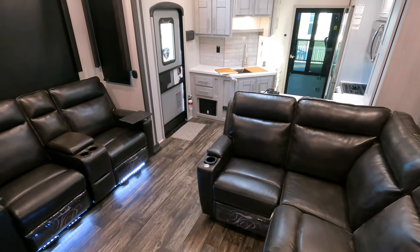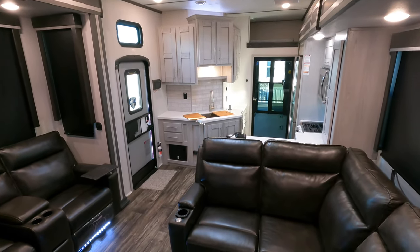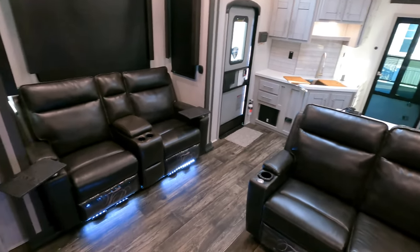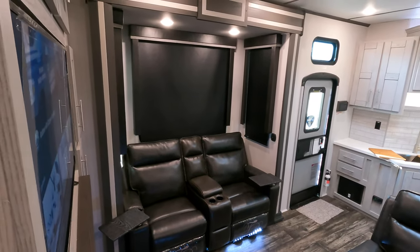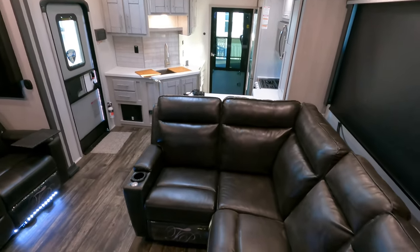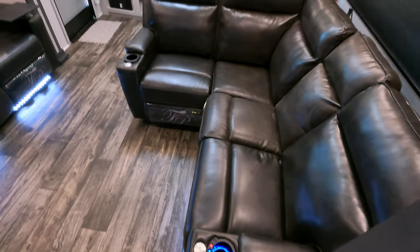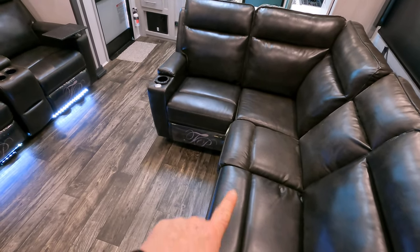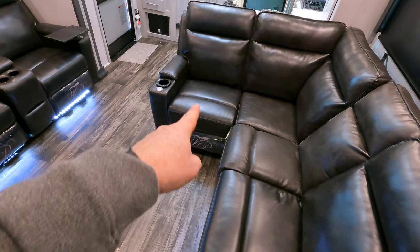I feel like I need to start here in the actual living area to show you just how awesome of a fifth wheel this thing actually is. It's really hard to distinguish the fine line between a toy hauler and a luxury fifth wheel — it's quite amazing. What you're looking at here are L-shaped recliners: one recliner and another that is permanent and won't recline, while these two are in fact heated and massage.